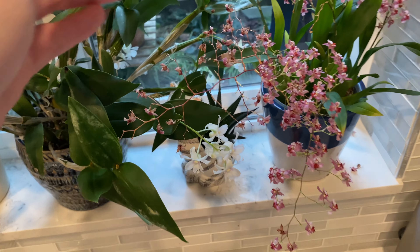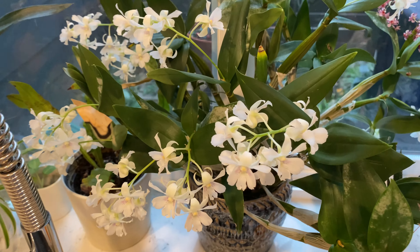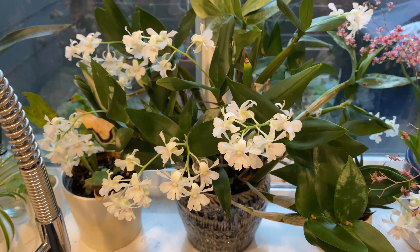Over here's the orchid. The mini oncidium flowers are fading now. And here's the mini dendrobium — the flowers are still looking good, probably going to stay a few more weeks.